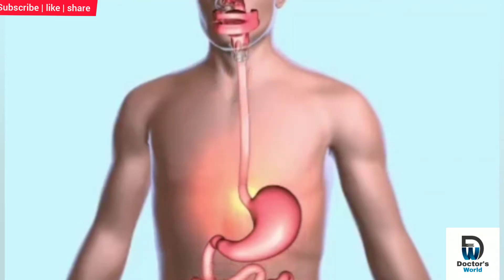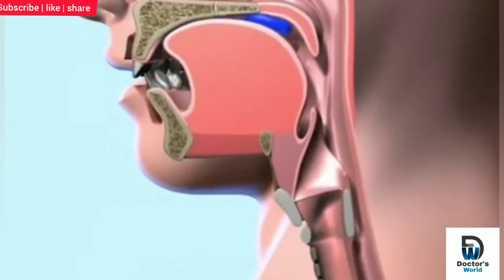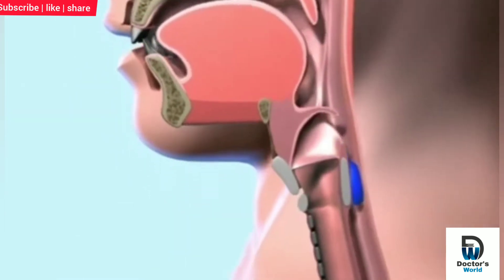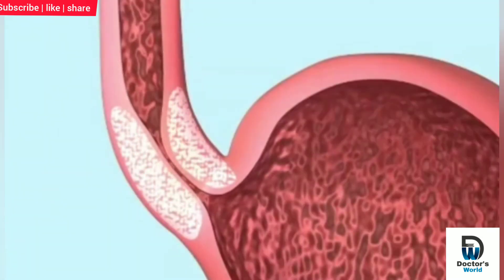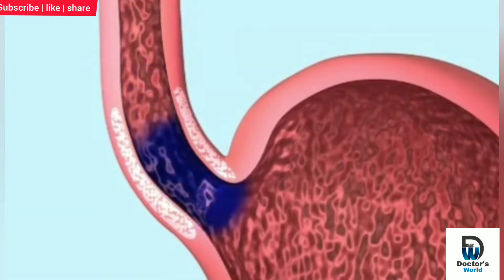This is a condition that causes the burning sensation known as heartburn. When you swallow, food passes down your throat and through your esophagus, or food tube, to your stomach. A muscle called the lower esophageal sphincter controls the opening between the esophagus and the stomach. This muscle remains tightly closed except when you swallow food.